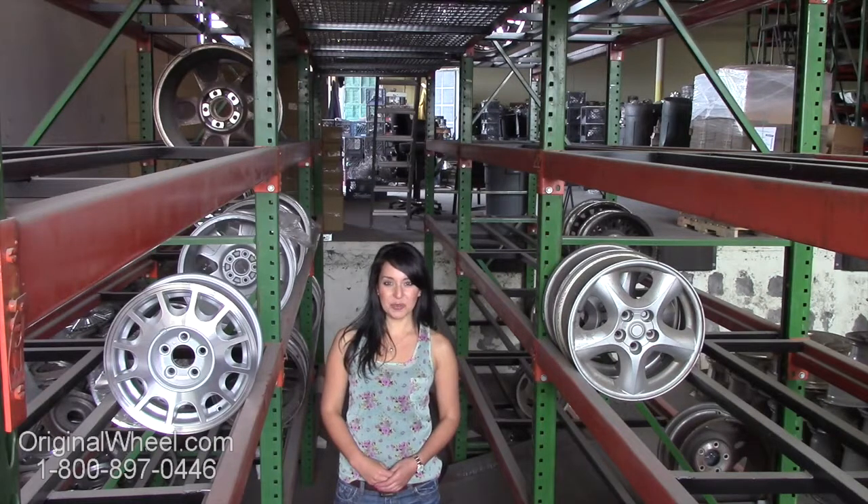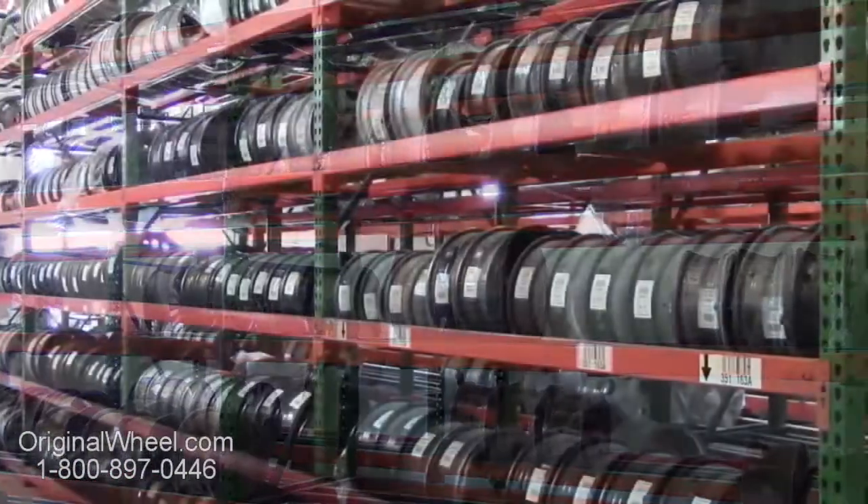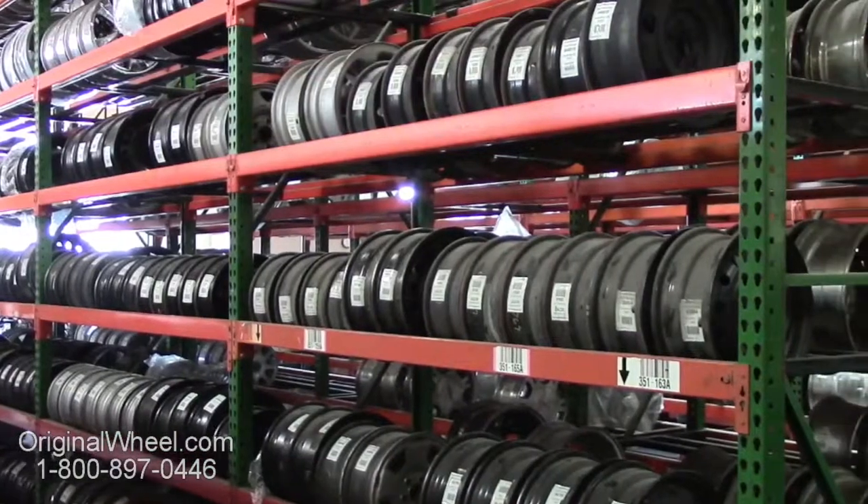If you have any questions or you need help finding a Mercury Mariner wheel, call us toll free. Stay tuned for a short video tour to see what takes place when you order from us here at OriginalWheel.com. Our sales representatives are here Monday through Friday from 8 a.m. to 5 p.m. Pacific Standard Time.